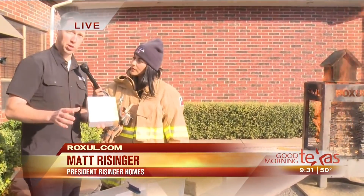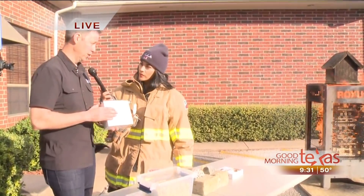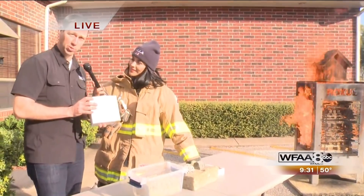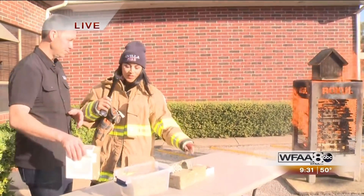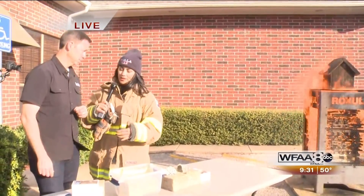These smoke detectors are your first line of defense. A couple things you need to know: change your batteries once a year when we fall back. These also have a limited lifespan — about 10 years before you need to change the smoke detector itself. Nest has a brand new one on the marketplace too — this one will also detect CO levels in your house and send an alert to your phone.